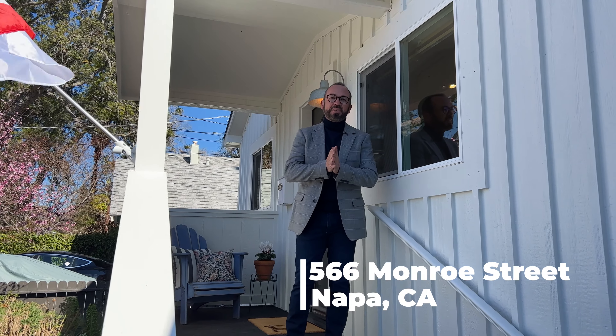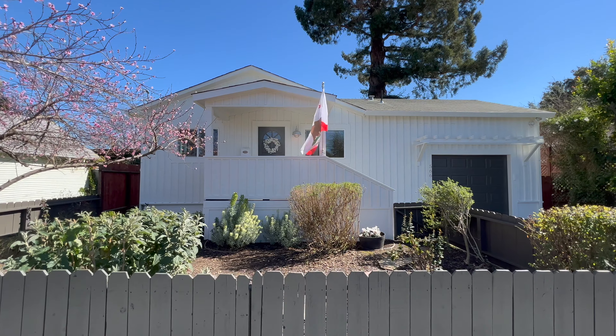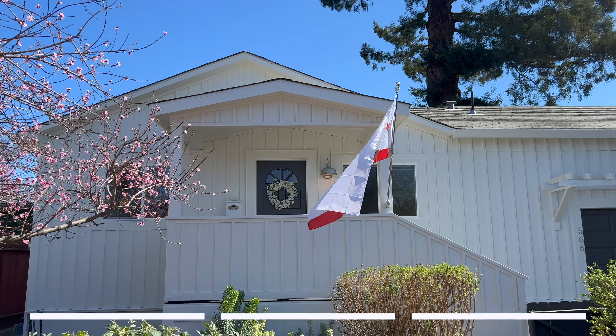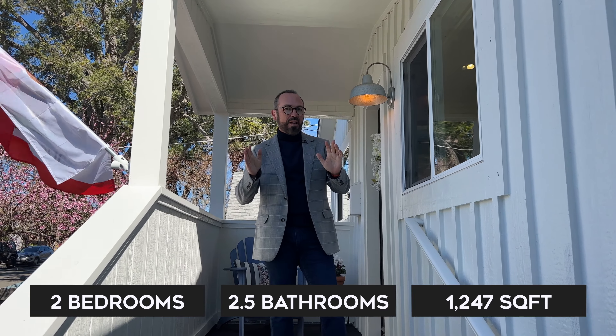Welcome to my new listing at 566 Monroe Street here in Old Town, Napa. It's this beautiful barn-style cottage. It was originally built in 1899 and was completely renovated in 2000.